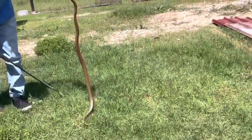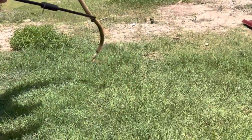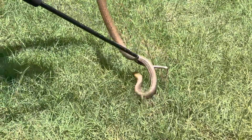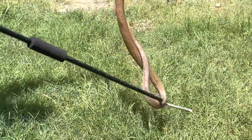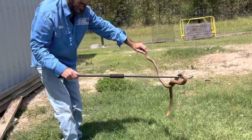Hey mate, those orange spots on the belly — it's either going to be a brown snake or a taipan if it has that. Those orange spots are a good giveaway that it could be something serious.